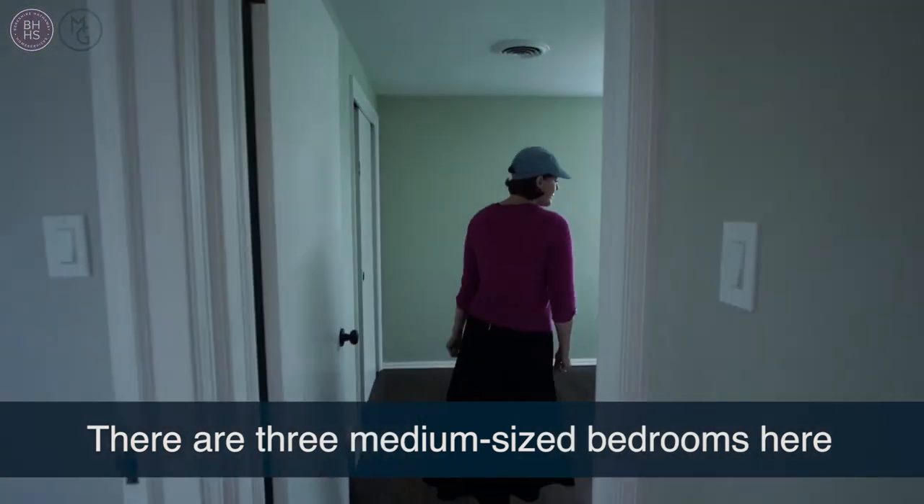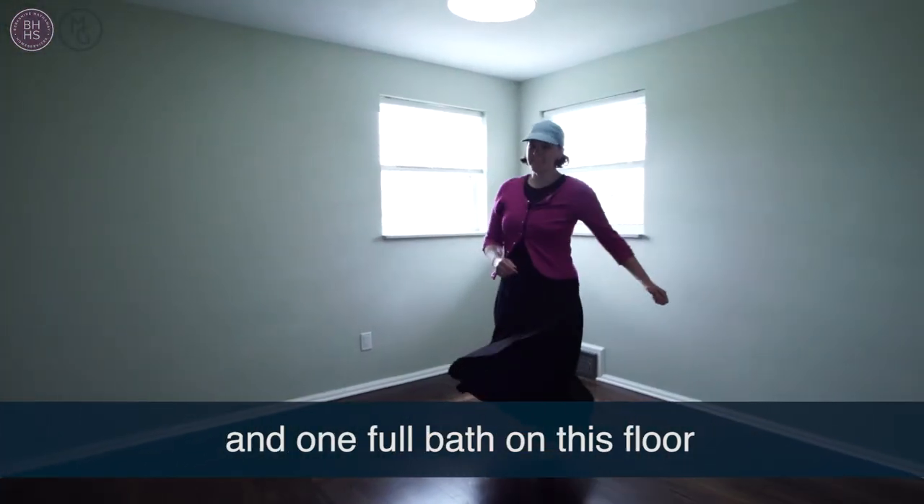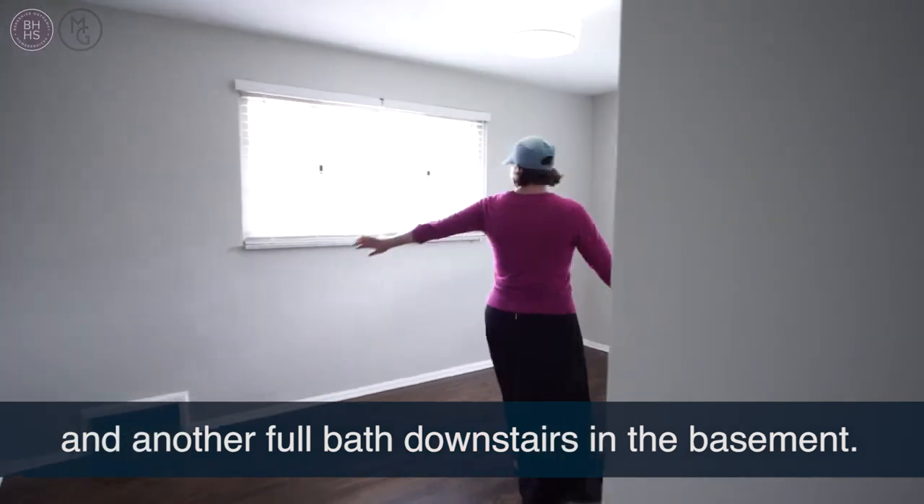There are three medium-sized bedrooms on this floor and one full bath, plus another full bath downstairs in the basement.